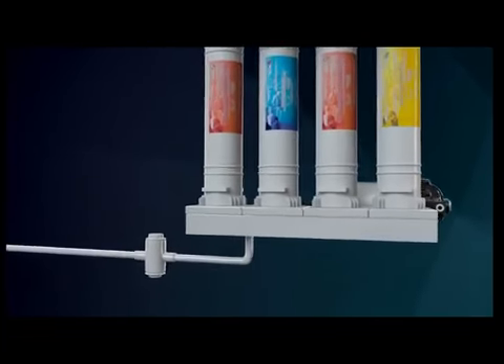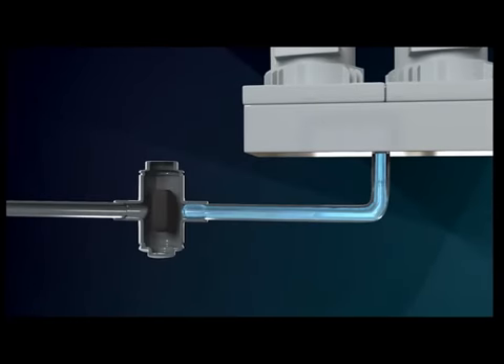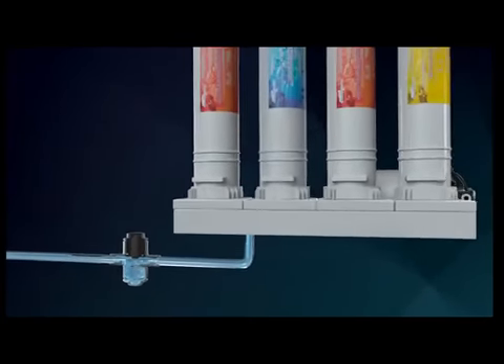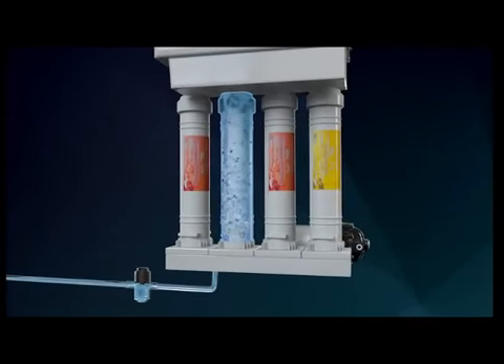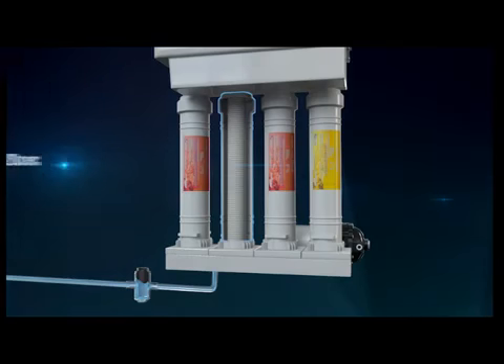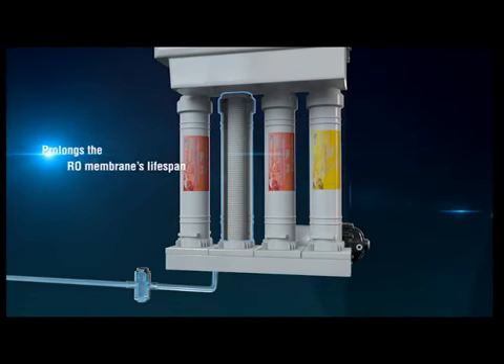With BioPure's auto-flush mechanism, there is no fear of contaminants building up on the RO membrane surface. Water pressure from the pump pushes a strong stream of water across the membrane surface for 20 seconds each cycle, thereby flushing the contaminants into the rinse water. This promotes the machine's efficiency and prolongs the RO membrane's lifespan.